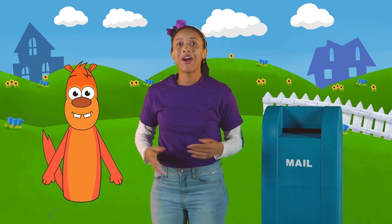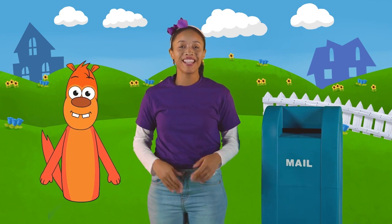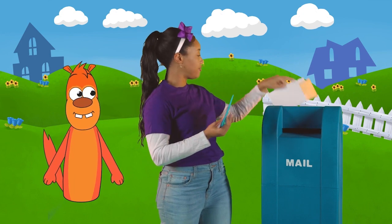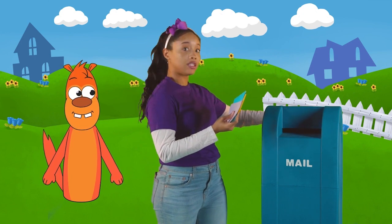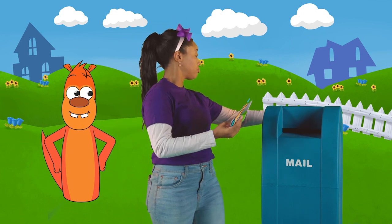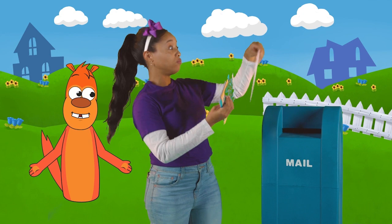Hi, Orange Otter. I heard it's time to check the mail. Let's see what we've got. Wow, Lachey. That's a lot of mail.